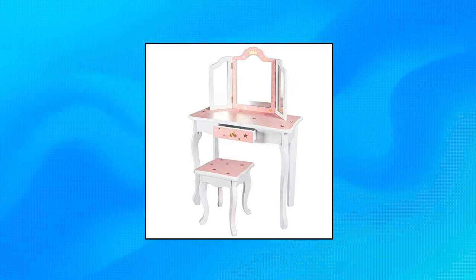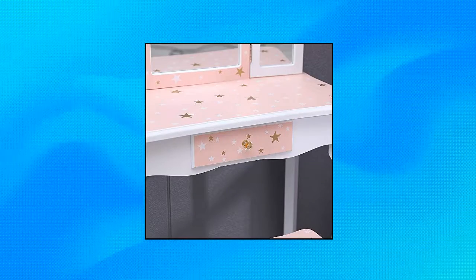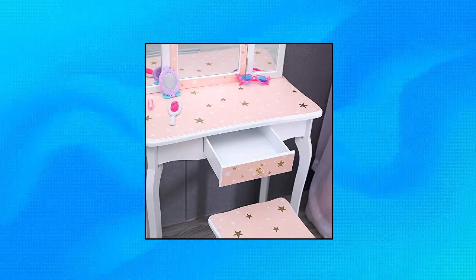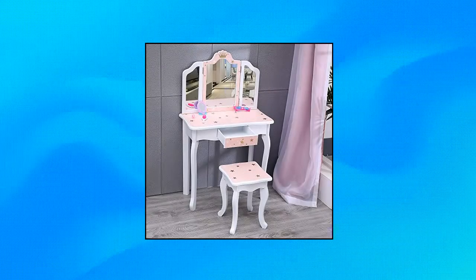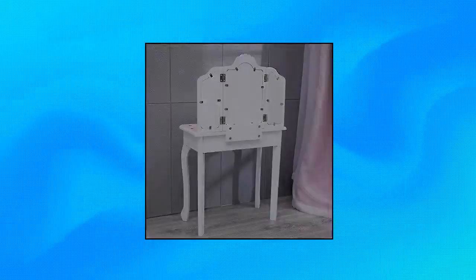Nromant Kids Vanity Table and Chair Set Makeup Table with Drawers. The tri-folding mirror with high definition can clearly reflect the cute faces, allowing kids to observe their makeup and hairstyle in all directions. When makeup time is over, hair clips, headbands, combs, nail polishes, etc. can be stored in the built-in drawer or neatly placed on the spacious tabletop.